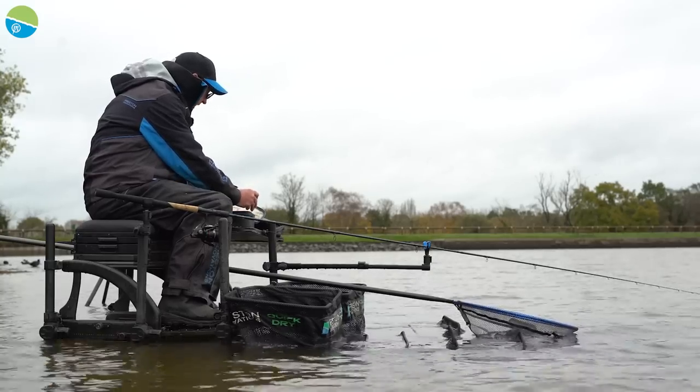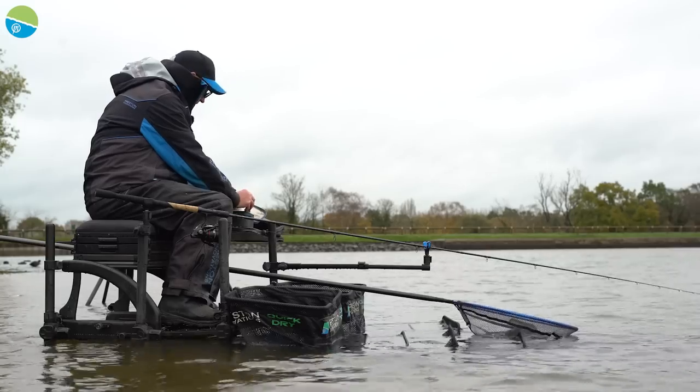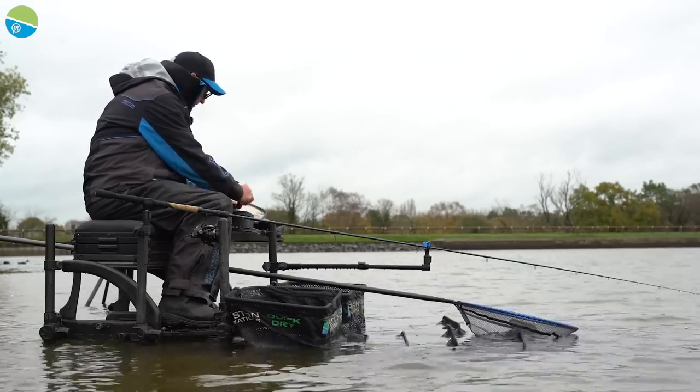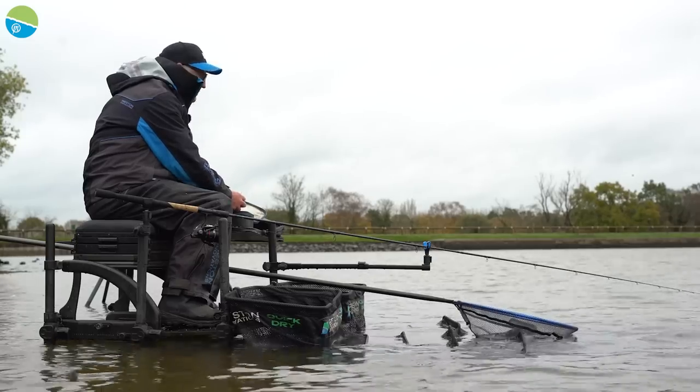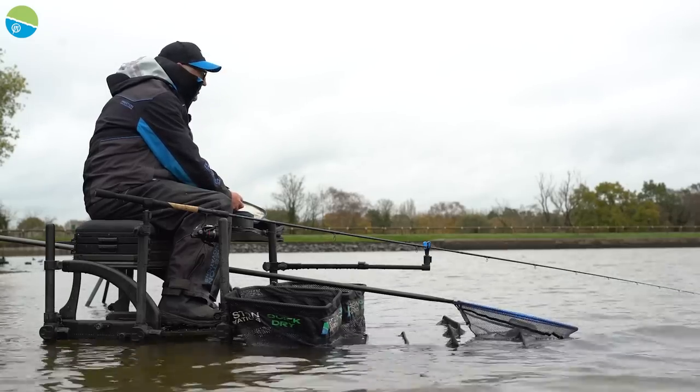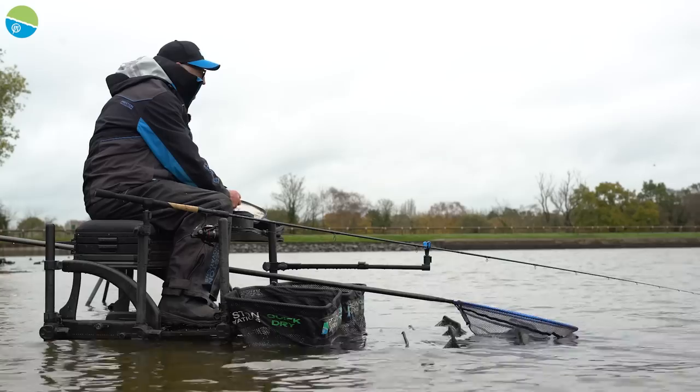We've had quite a bit of rain in the last week. I fished here about a fortnight ago and I think the water's come up around 18 inches — most of that would have been in the last two or three days. But it's certainly not putting the fish off.